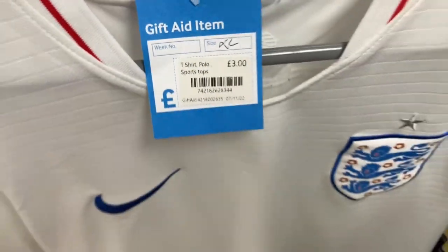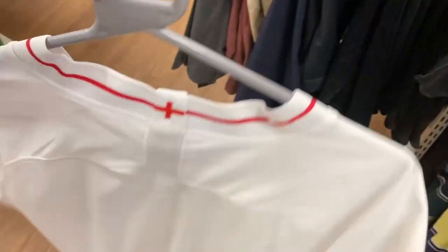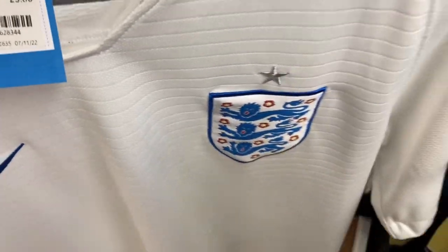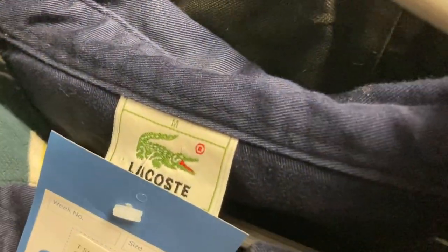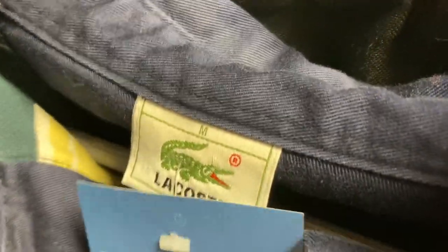We're going to kick off today's video with an England football shirt. These are going to start flying - if you've got any sitting around make sure they're listed. With the World Cup literally a week away, this is the kind of time people are going to start picking them up. If you can put in your listing that you can send it out first class, maybe even dispatch same day, you're going to get a little bit more for them.